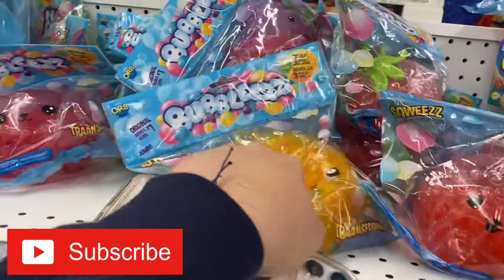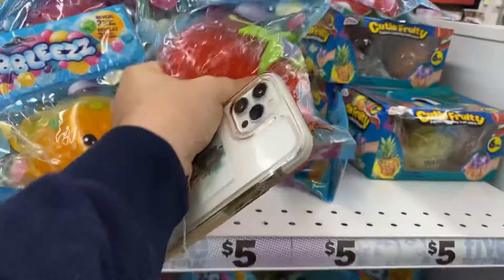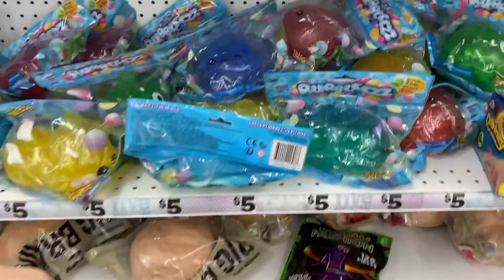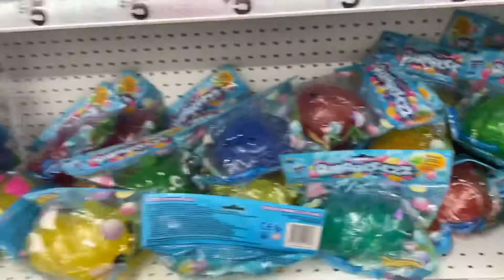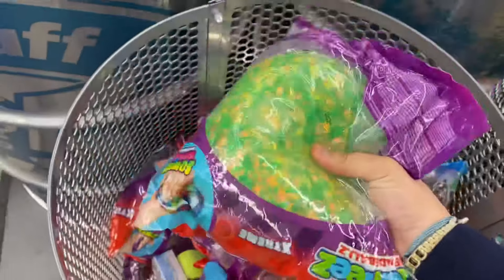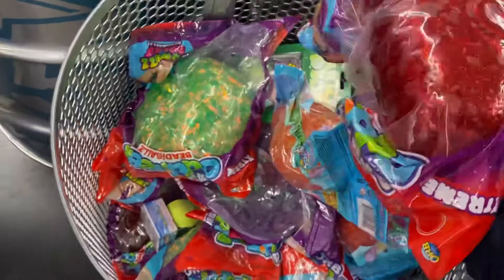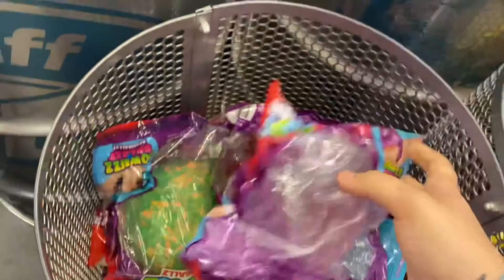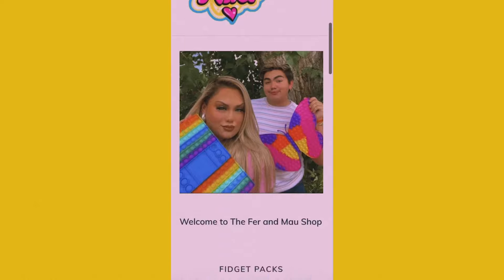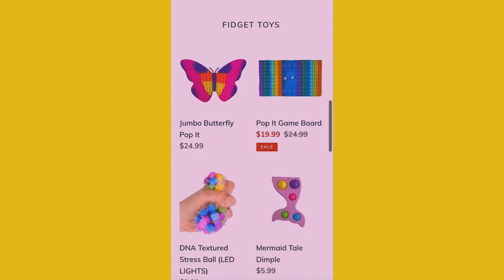Last but not least, we found some jumbo stress balls — look how good these look! They even have the one-dollar fidgets from our TikTok. I love the color of this one — there's a giant glitter one, and look at the colors on this one! Make sure to go subscribe to our YouTube short account, link in the description. Check out our shop at ferandmaushop.com. Love you, bye!